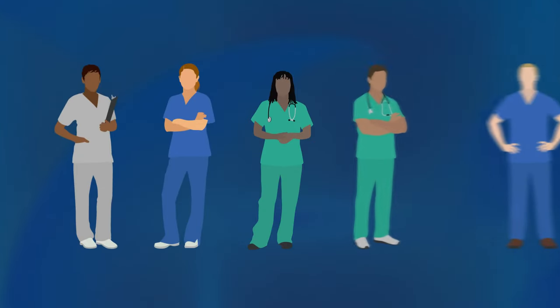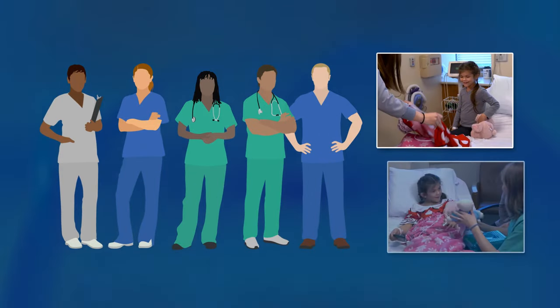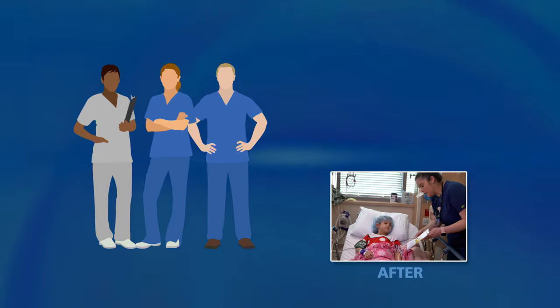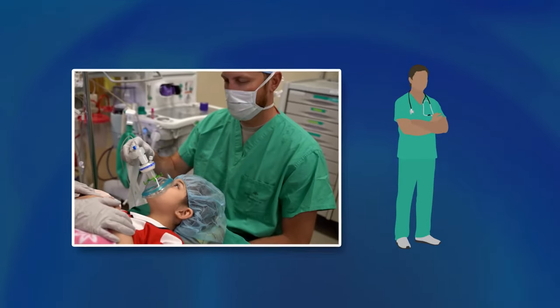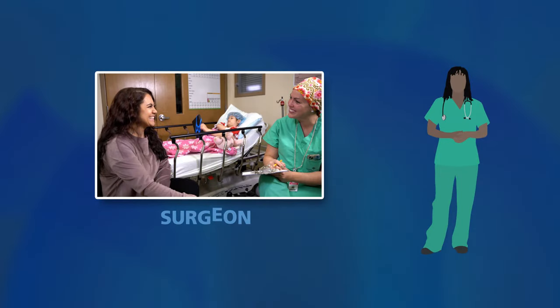There are many people at the hospital that will help you while you're here. They all work together as a team to make sure that you are comfortable and cared for. Nurses will help care for you before, during, and after surgery. The doctor that will help you fall asleep before the surgery is called an anesthesiologist. The doctor that does the surgery is called a surgeon.